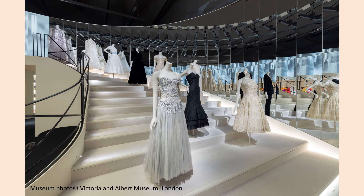Reminiscent of the stairs in Chanel's salon where she sat to watch the fashion shows, the mirrored staircase in the gallery is breathtaking.